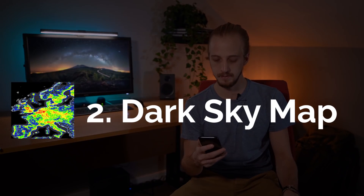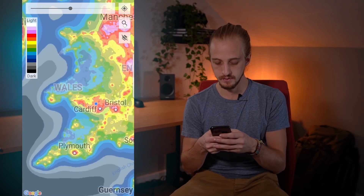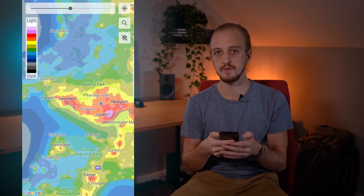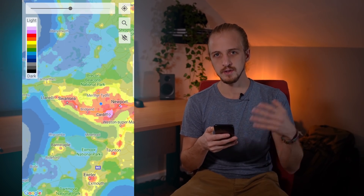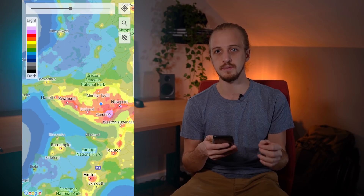Now once you know you've got clear skies you're going to need to know how dark they are, and that's where Dark Sky Map comes in. It's basically a map of light pollution laid over maps and you can zoom in and out. They've got a very intuitive colour system with search functionality, and you also want to consider the direction you'll be facing, not just the exact position from which you'll be shooting. Of course street lights are not the only form of light pollution — there's also natural light pollution, the main source being the moon.